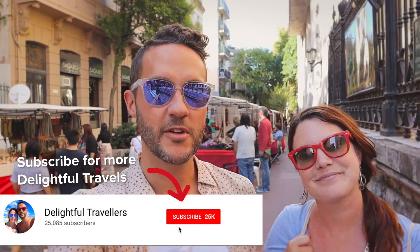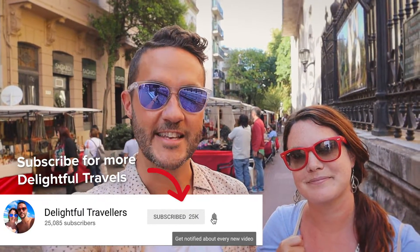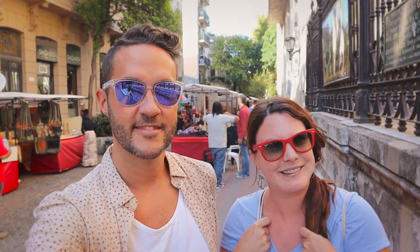Hello everyone and welcome back to another day here in Buenos Aires. Today we are going to be exploring some more neighborhoods and the one that we are in right now is called San Telmo. We were told we have to visit this area on a Sunday — it happens to be Sunday right now. Loads of people out. There's a big antiques market that goes for various streets.